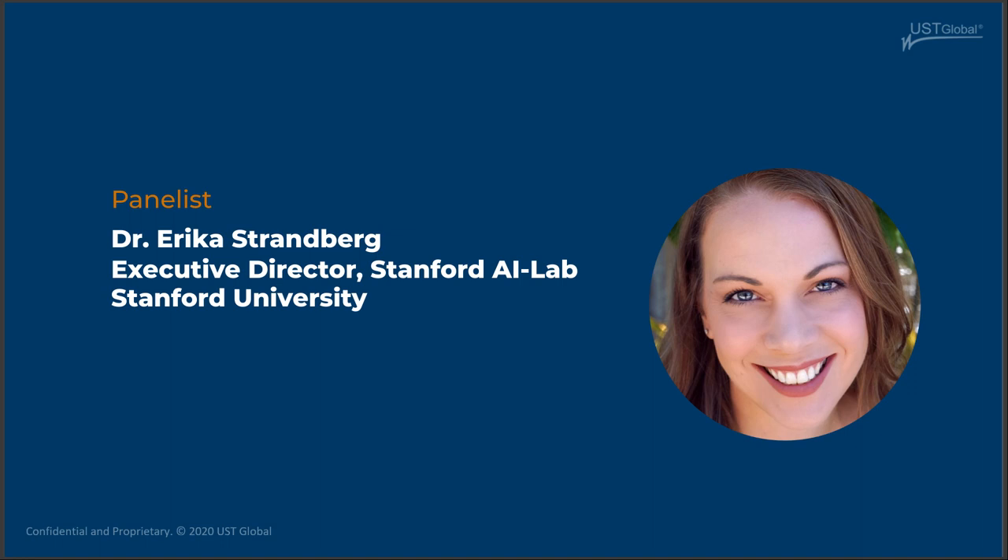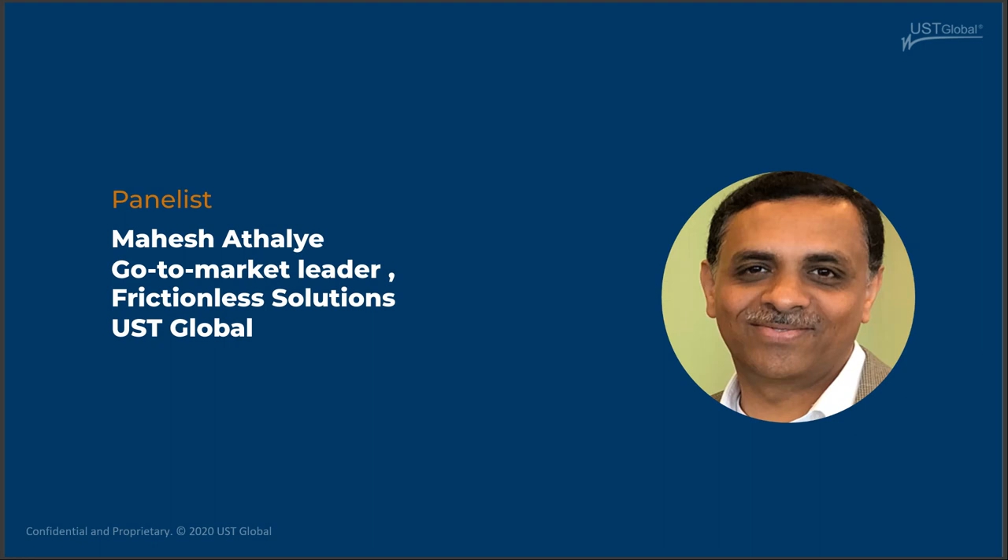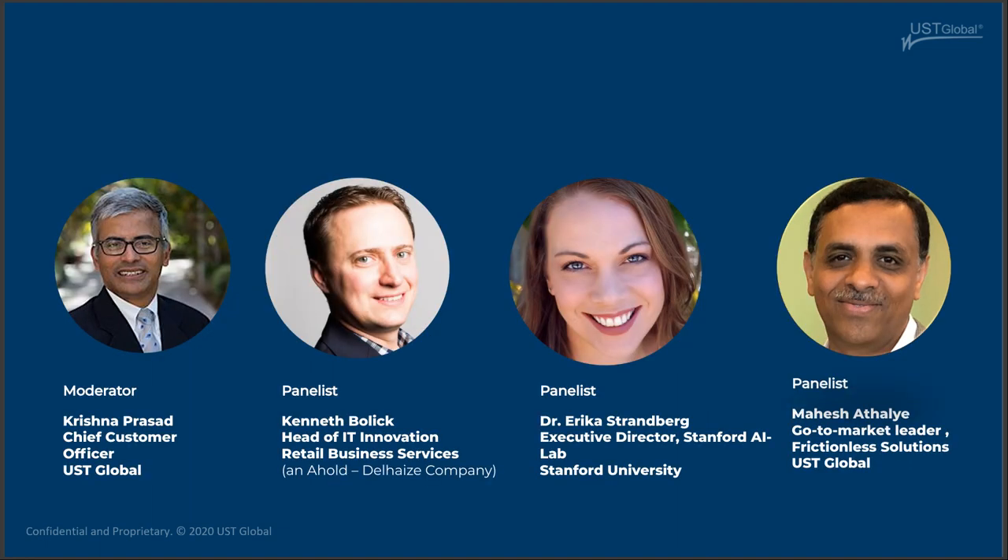We also have Mahesh Atalia, who is the go-to-market leader for frictionless shopping marketing at UST Global. Mahesh: Thank you, Krishna, and thank you everyone for joining. My name is Mahesh and I am the go-to-market leader. Part of my role at UST Global is helping clients to adopt frictionless technology to improve customer experience and their ROI. I'm glad to be here.